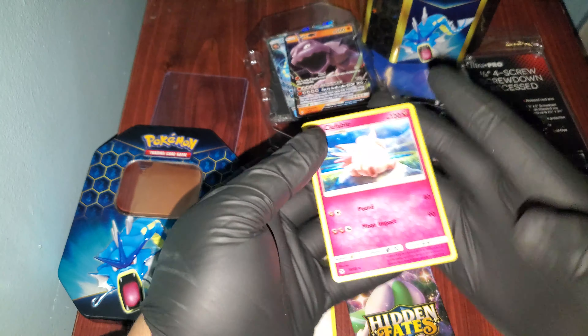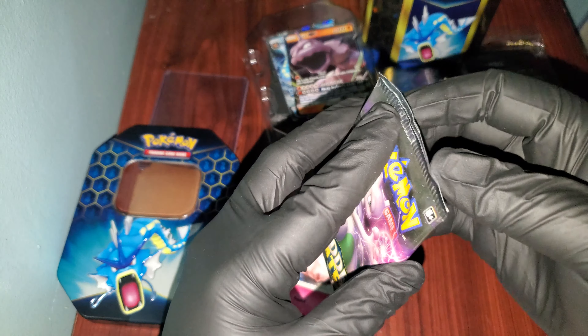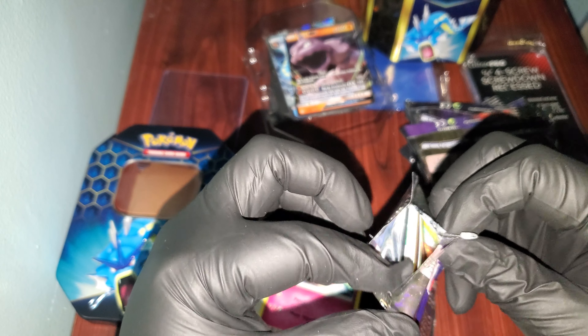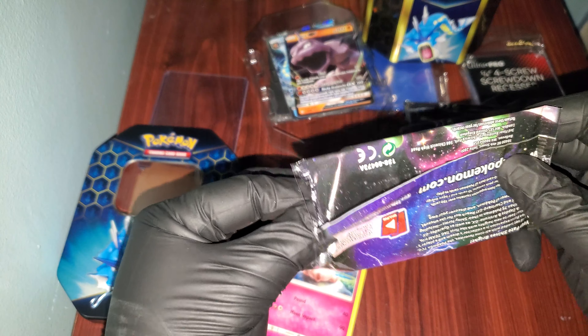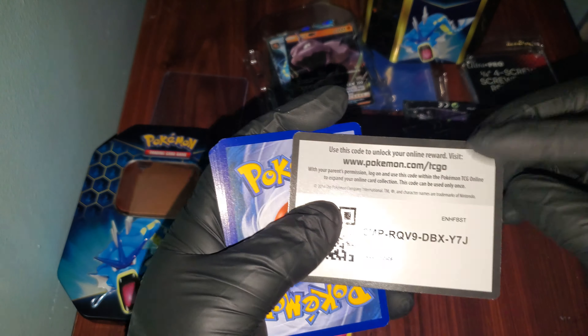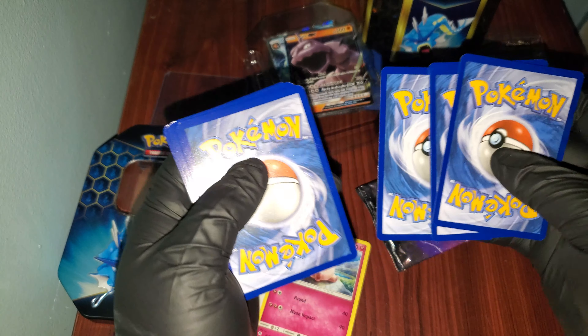This is a little suspicious now. And the last pack. They also said, to get good pulls, you have to buy the Raichu. So that explains why that one cost a lot — that one cost like $40 almost.